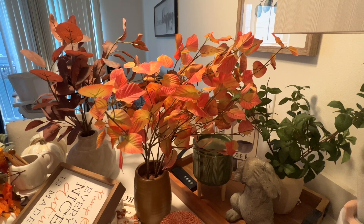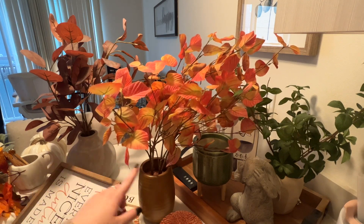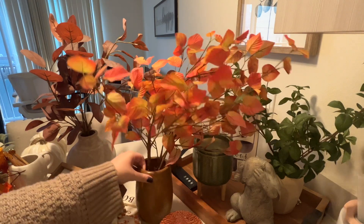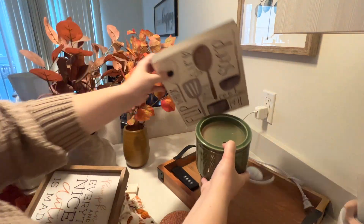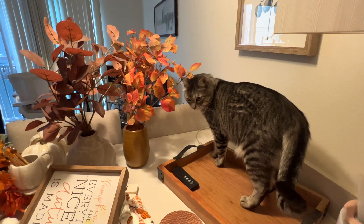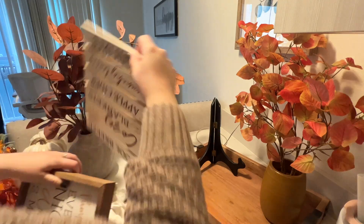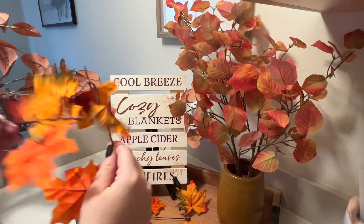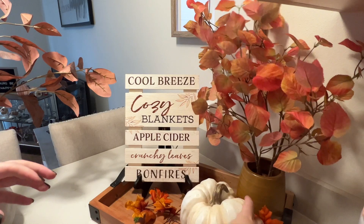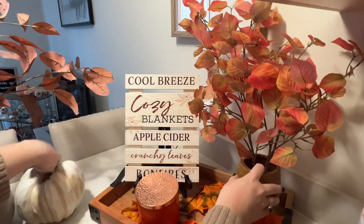I feel like every year I gravitate a little further away from traditional orange and more into rustic, burnt colors. I'm debating whether to just get rid of this and replace it with the new one, or still use this one and put the other somewhere else. In comparison, this one just looks really cheap now — I can't even remember where I got it, but it looks like Target. I usually put this sign here, then the candle, some leaves, and this pumpkin — that's kind of how I arrange this tray.